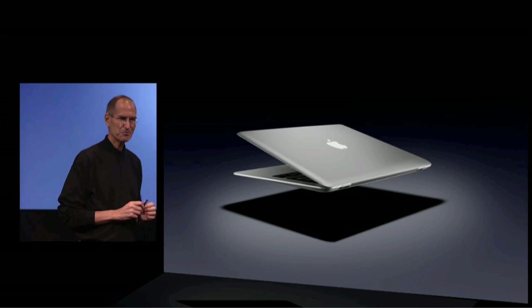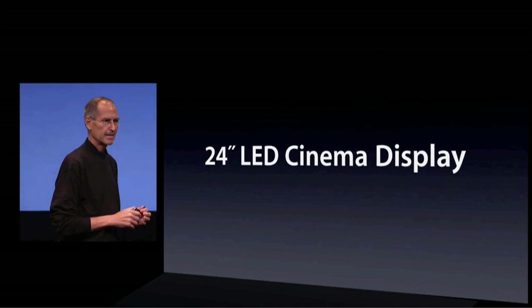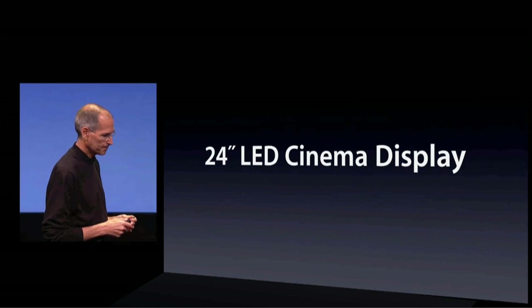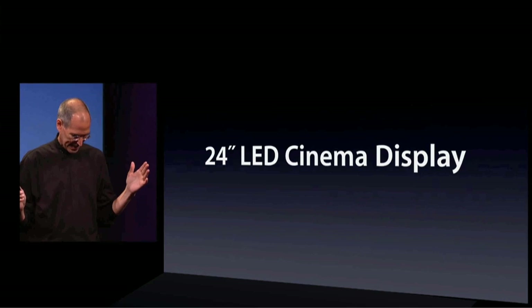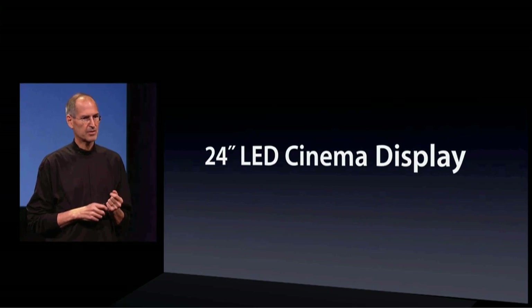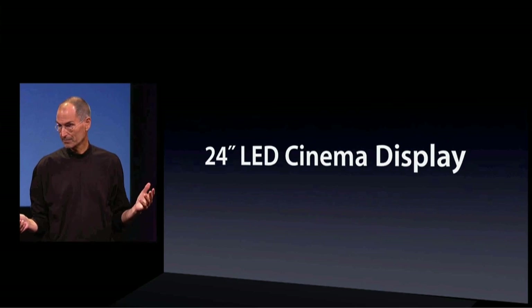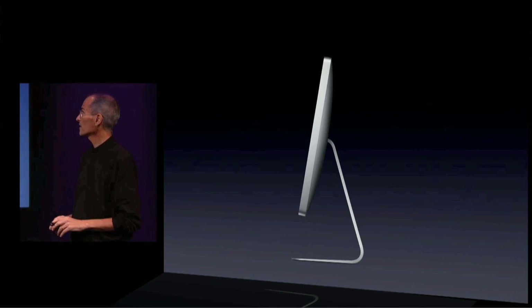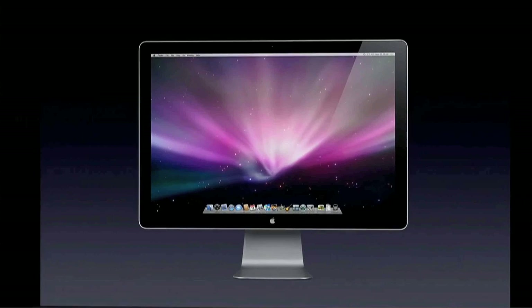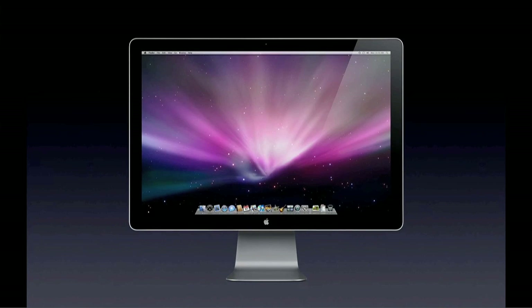Another cool product that we are introducing today is a new cinema display. It's a 24-inch, and it's gorgeous, and it's our first cinema display that uses LED backlighting. It's really, really nice. Very thin, corner-to-corner glass.